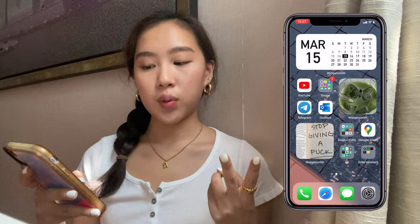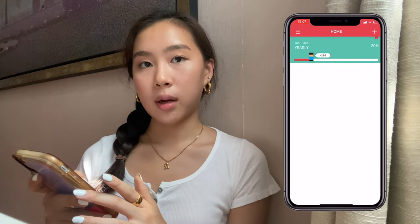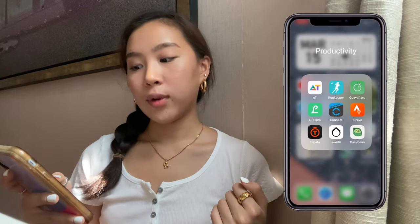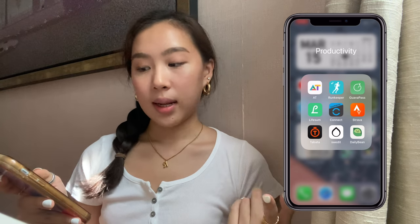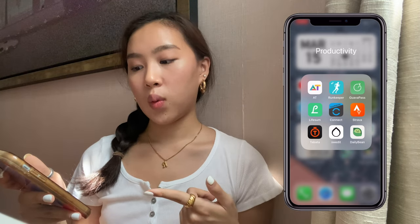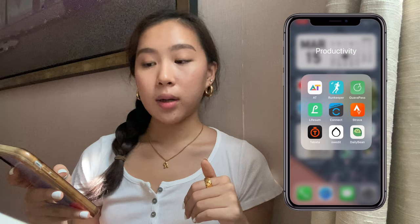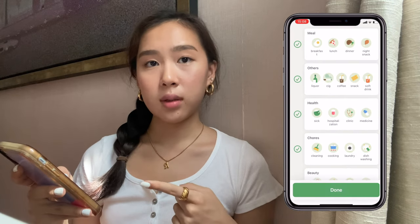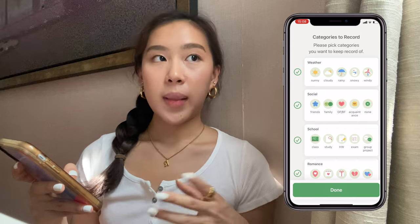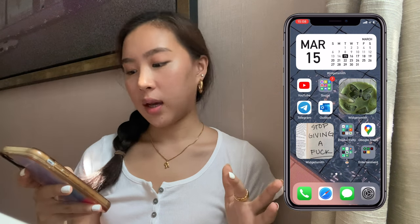In my productivity folder I have a countdown app — it's very cute and tracks any deadlines. I also have Lava Pass Live, Garmin Connect, and Strava to track my fitness and workouts. I have a Garmin watch where I log all my activities. Then there's Tabata, which is a great timer app for circuit workouts, Sweat, and Daily Bean — I'm new to Daily Bean but it tracks your mood and what you do each day so you can look back on your month.